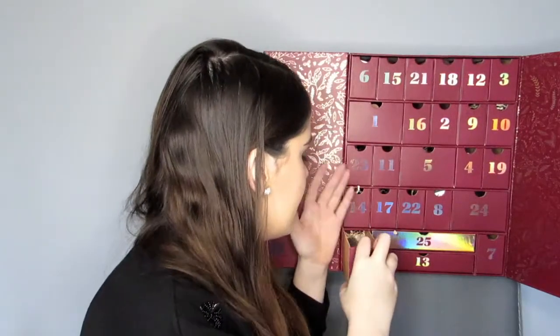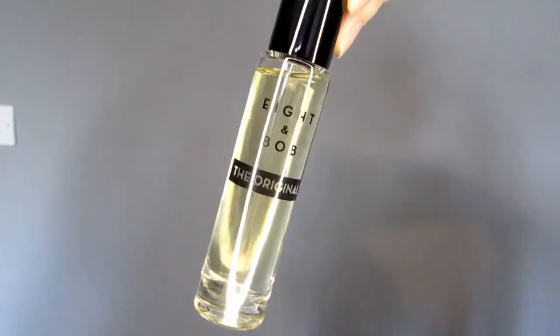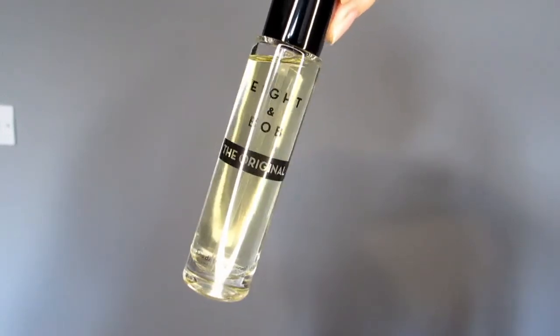Twenty — my age! I wished! We've got something in bubble wrap — this is the Eight and Bob The Original, an Eau de Parfum, 20ml travel size. It's a really fresh smell. It's not a fragrance I would normally choose but I'm not against it. The 20ml travel size is worth £45.